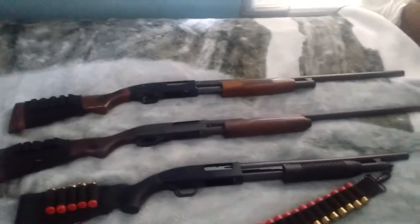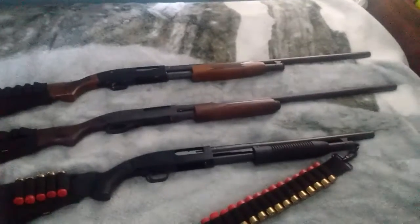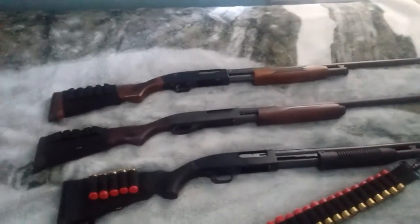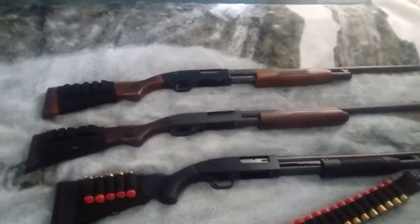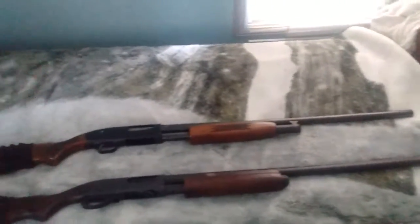What's up? Georgia Rebel here, just showing my shotgun collection. Up top, I got my Mossberg 500.